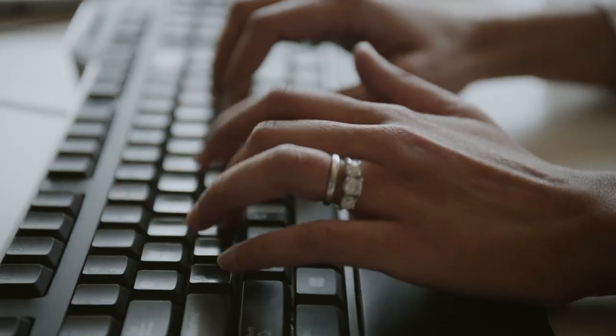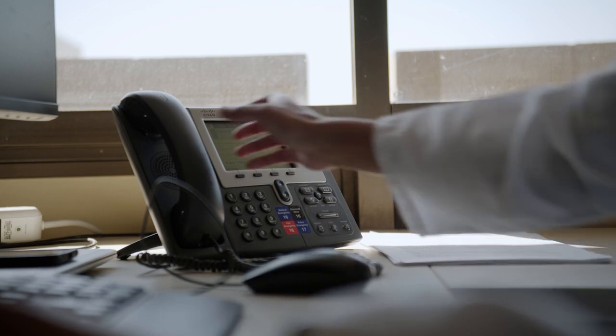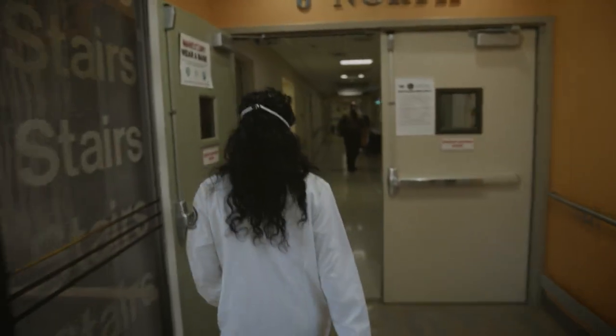The VA electronic health record was actually the first that was developed. It's an electronic system that tracks all consults, all imaging, all alerts and phone calls from veterans, and that allows us to make sure that we follow up on abnormal labs so that we can provide the best care possible.